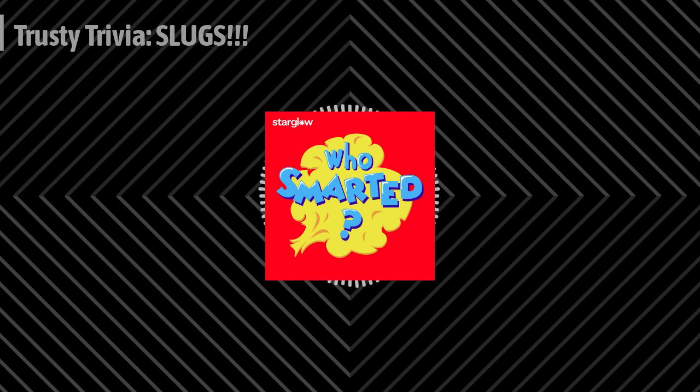Last question: How many eyes does a typical slug have? Is it A, none, B, two, or C, four? Selecting B? Exactly right. Most slugs have two eyes, usually located on the tips of their upper tentacles.